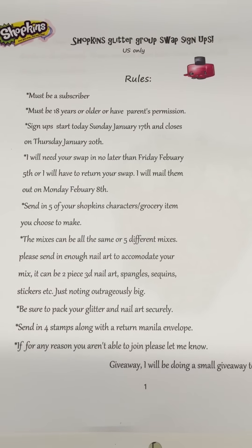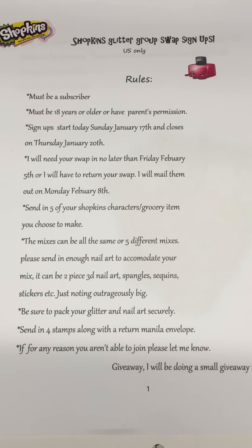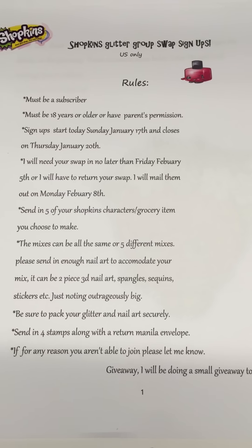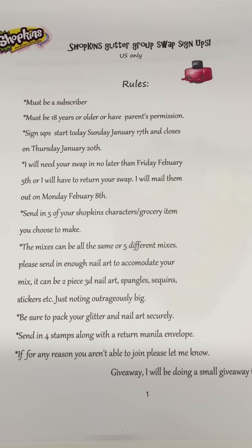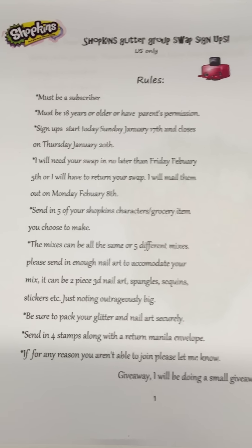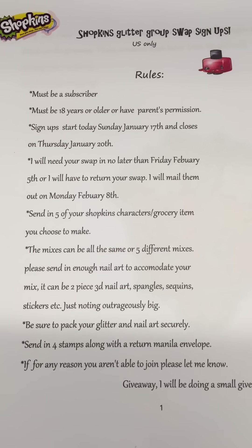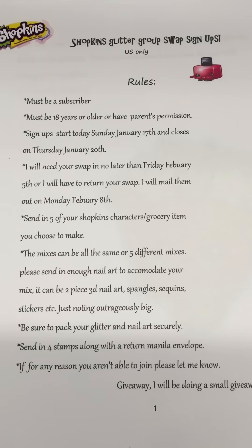Send in five of your shopkins characters or grocery items — you choose to make the mixes, can be all the same or five different mixes, however you choose. Please send in enough nail art to accommodate your mix; it can be two-piece 3D nail art, spangles, sequins, stickers, etc. Just be sure to pack your glitter and your art securely.